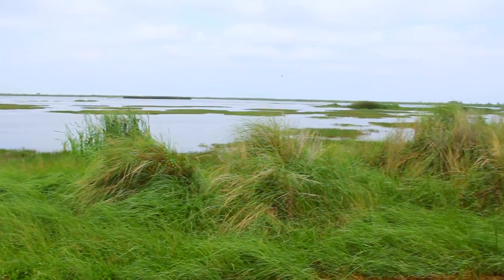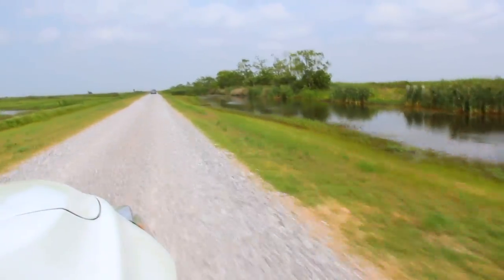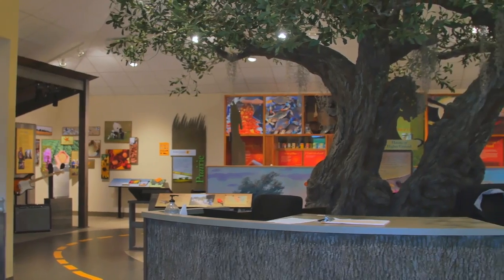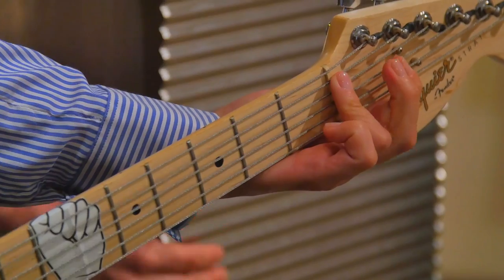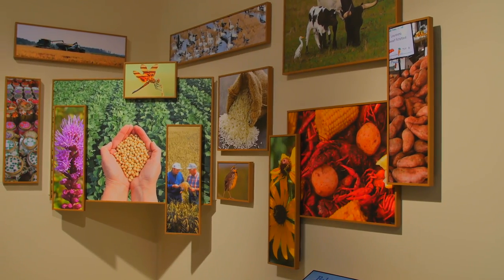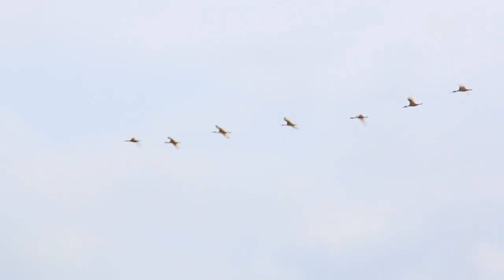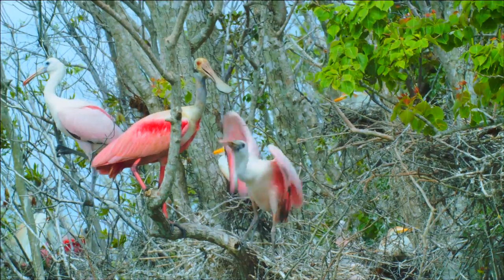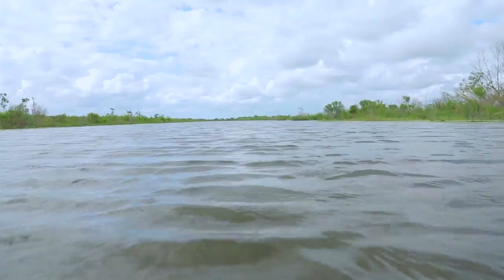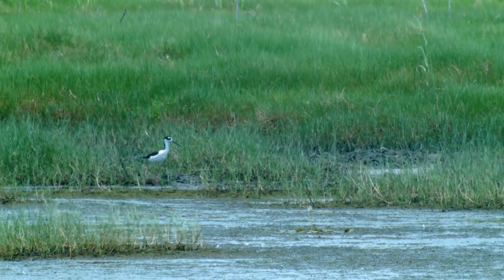Known as one of America's last great wildernesses, the Creole Nature Trail All-American Road is an absolute must-see driving tour. Start at the Creole Nature Trail Adventure Point, where you can find hands-on interactive exhibits, as well as information on the best places to spot alligators or catch your own Louisiana blue crabs. After that, you can spot some of the 400 species of birds found here, go fishing or head to the lakefront for some swimming or sunbathing. Whatever you do, you'll be surrounded by outstanding beauty and nature at its finest.